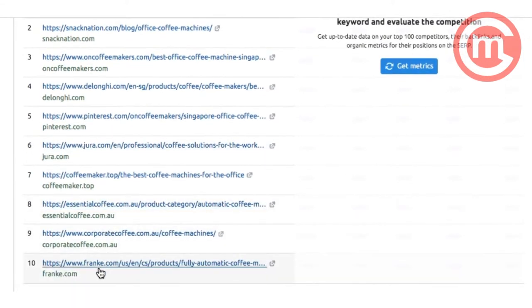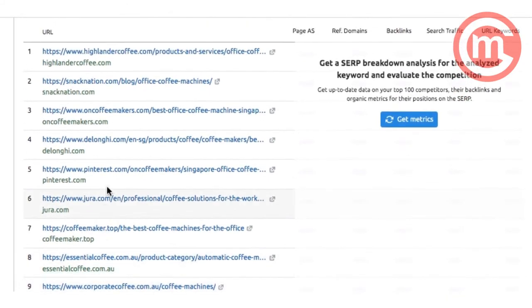Jura and Frankie are also popular brands. The assumption is that because they appear in the top 10 results, it's highly likely that office managers and HR managers will click on them and use them for office coffee solutions. In this video, we'd like to learn more from Delonghi — they have a new machine meant for home, which is great for a small office as well. Let's hear from a barista champion about this Delonghi coffee machine.